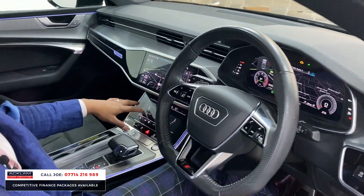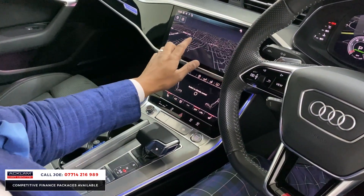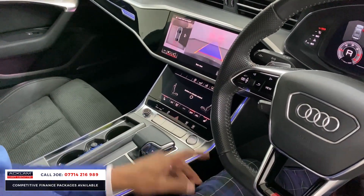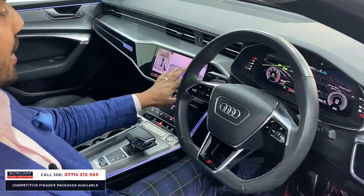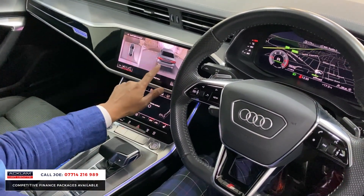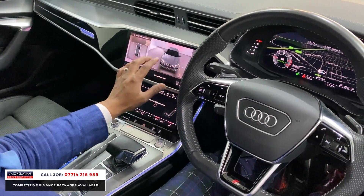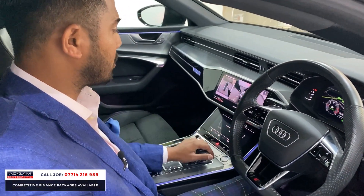Over here you've got heated seats - it's all touchscreen and you just need to keep it clean. Navigation is so easy to use. With the 360-degree camera system, when I turn the engine on, you've got the reversing camera but with the 360 you can move it around by pressing the 3D button. It is super cool - it's the next generation thing - and you can see exactly where you are and what you're not going to hit.